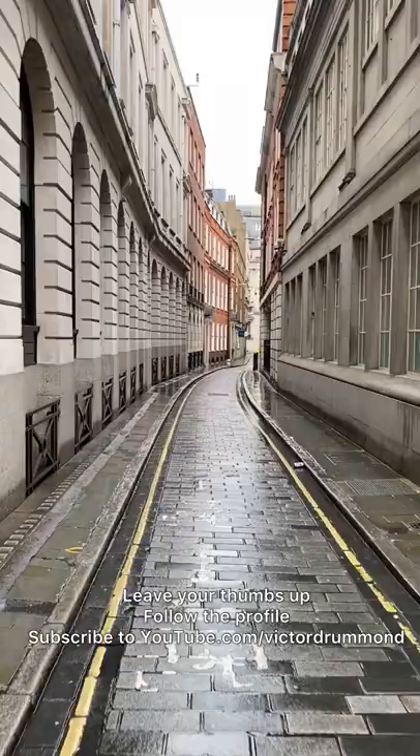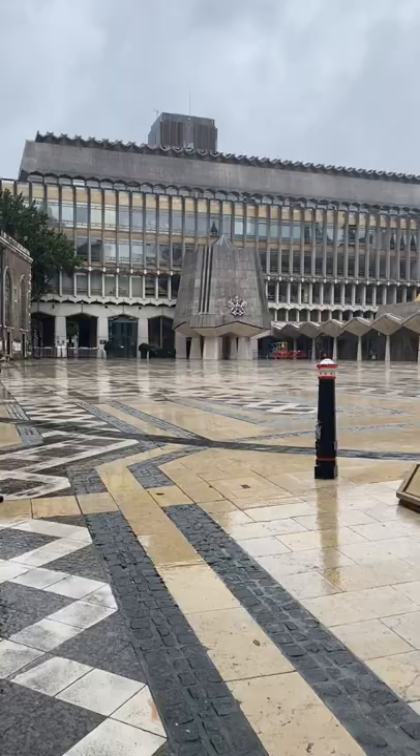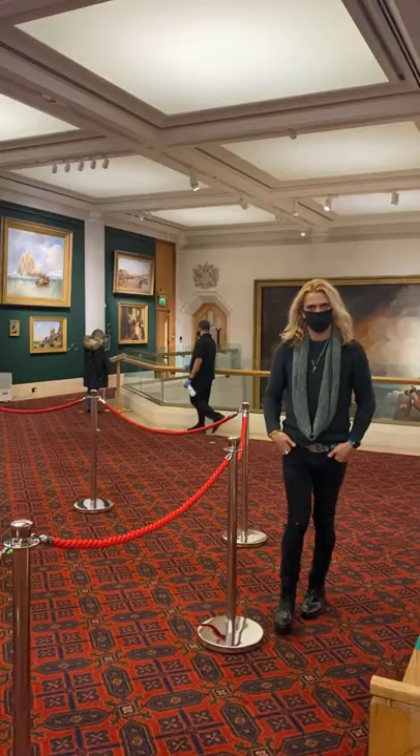We are in central London and in this tour we are going to Guildhall Art Gallery, built in 1885 to house art collections from the City of London Corporation. It's a stone building in a semi-gothic style. Let's explore together and visit the Roman Theatre inside, built almost 2000 years ago.